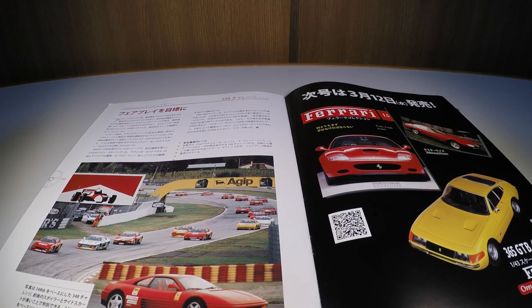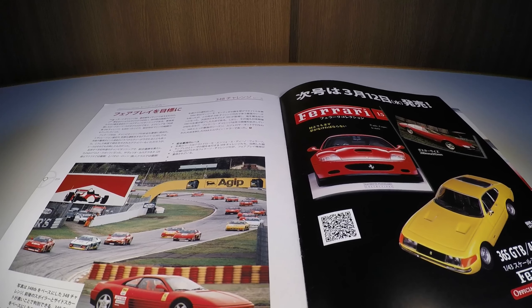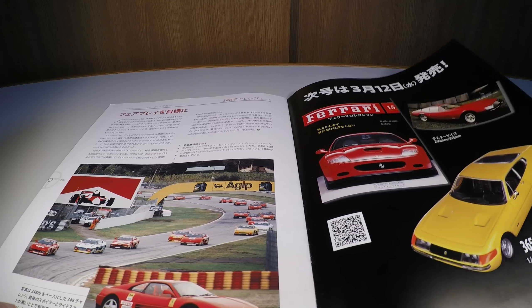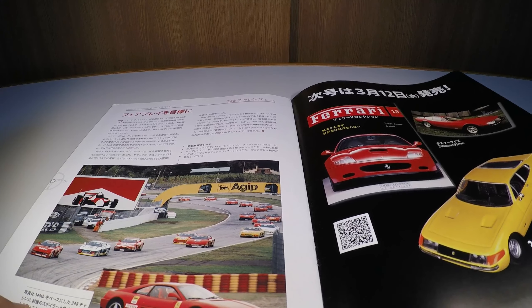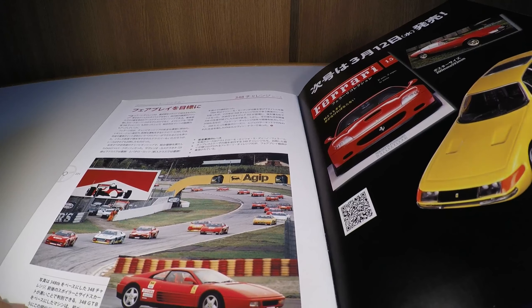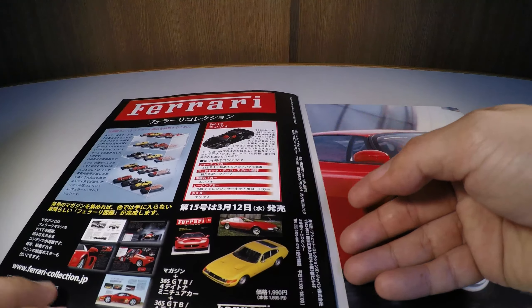The next edition of the Ferrari Collection will be the Ferrari 365 GTB4 Daytona from the 1970s — a car that also made history and earned that name because of the famous race held in the United States.